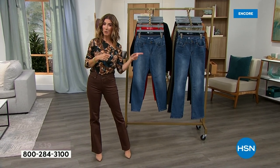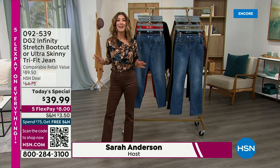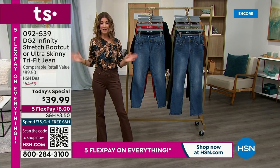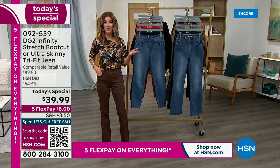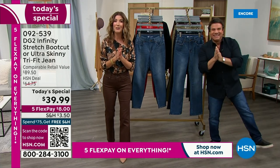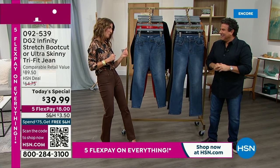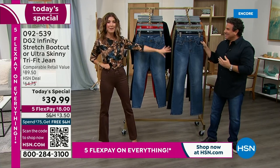We launched Infinity Stretch back in 2021, and it's been nearly two years since we brought it back to a Today's Special. You're in the right place at the right time to get the perfect jean that fits you wherever you are. Your number one best-selling pair of jeans is back, and we've made it better than ever.